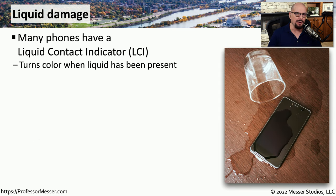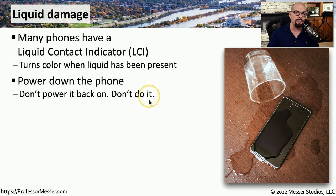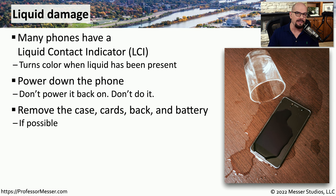One of the biggest enemies to our mobile phones and tablets is liquid. Water damage is not covered as part of your warranty, and manufacturers have put liquid contact indicators, or LCIs, inside their devices — small sensors that will turn a color if they come in contact with any type of liquid. If you happen to get water on your device, power it down immediately and do not plug it in or power it back on. Remove all the components you can: the case, any cards like a SIM card, the back of the device, and the battery if it's removable.